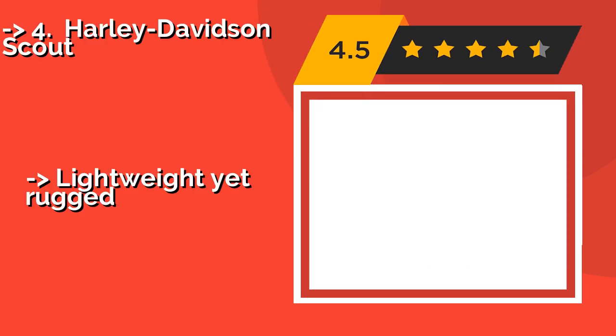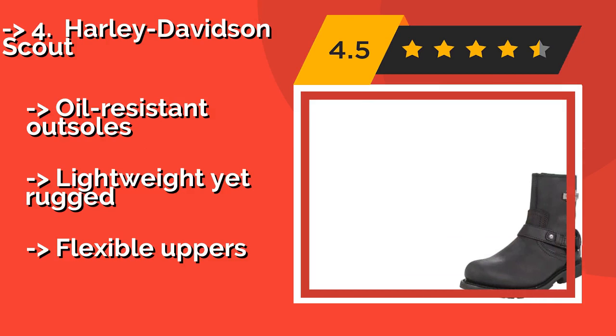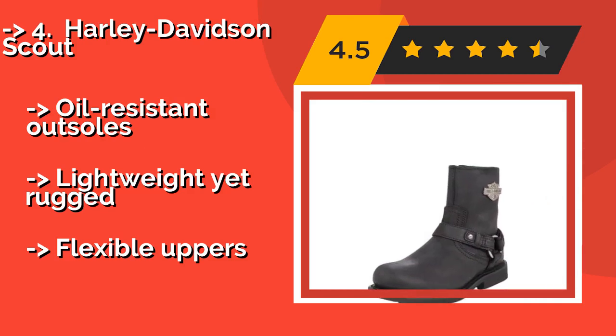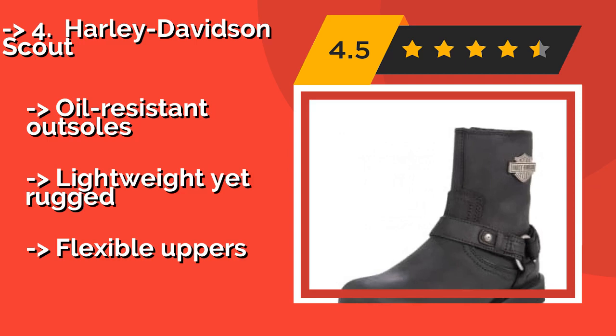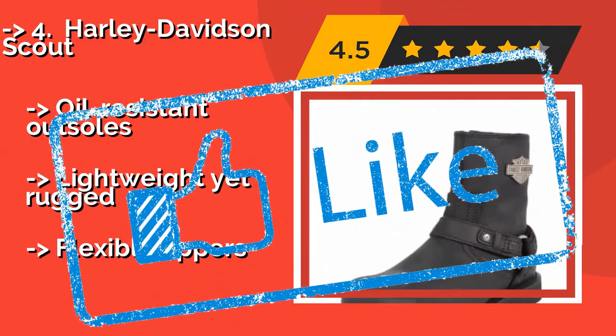Number 4: Harley Davidson Scout, about $110. There's a big metallic logo on the side of the Harley Davidson Scout that announces your affiliation to the world, even if your bike is nowhere to be seen. Additional backing on the zipper prevents a snag at an inopportune moment. Features oil-resistant outsoles and is lightweight yet rugged, but has flexible uppers.